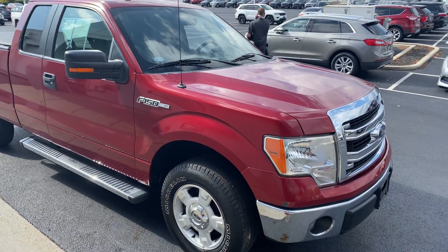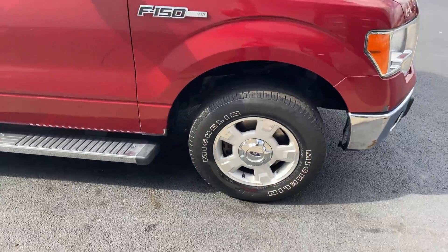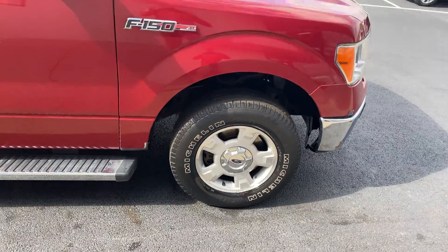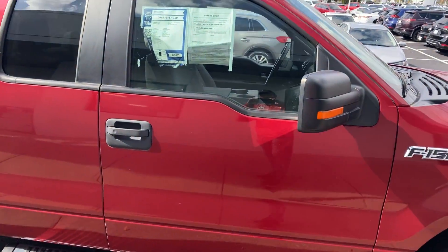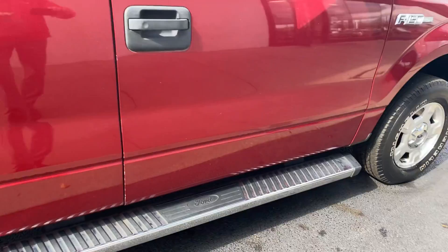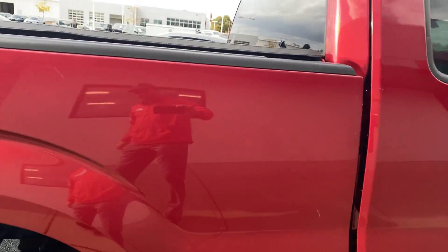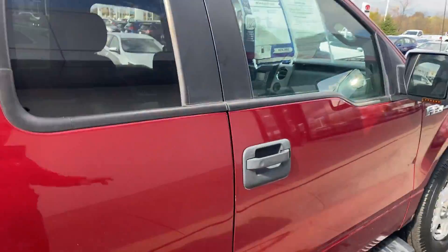Here we go — 2014 Ford F-150 XLT, alloy wheels. This is a 2014 with only 32,000 miles. Amazingly clean truck being a '14.